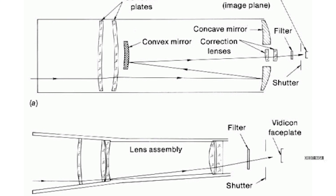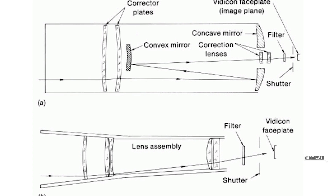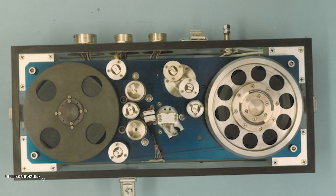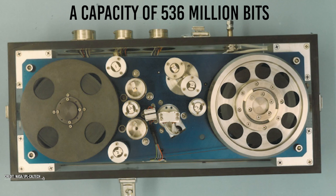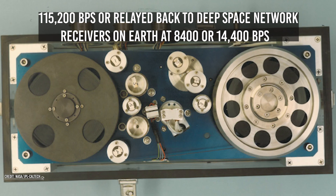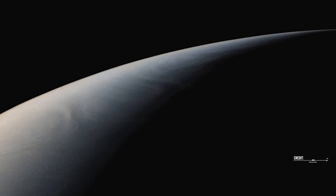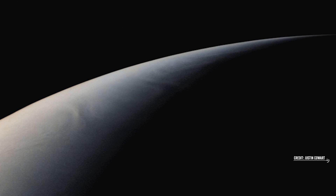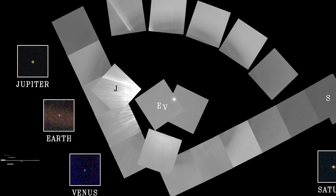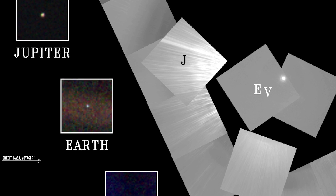Cameras with 800×814 pixel resolution are installed at the end of Voyager's flexible scan platform. Each frame needed 5,120,000 bits, which could be stored on a magnetic tape with a capacity of 536 million bits at 115,200 BPS, or relayed back to deep space network receivers on Earth at 8,400 or 14,400 BPS. The tape backup was required to save images during occlusion when a planet or satellite obstructed the radio communication line. Even with meticulous filtering and exposure time, the photographs of the inner Solar System are full of reflected beams and sunshine spots.